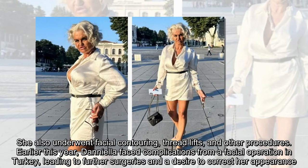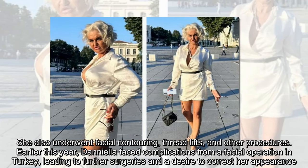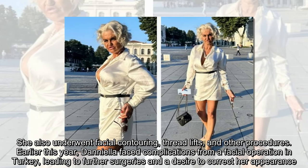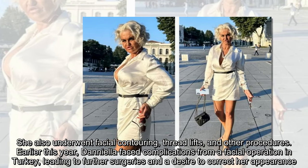She also underwent facial contouring, thread lifts, and other procedures. Earlier this year, Daniela faced complications from a facial operation in Turkey, leading to further surgeries and a desire to correct her appearance.